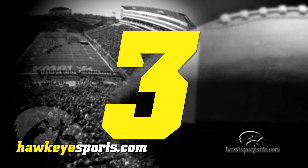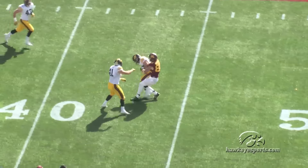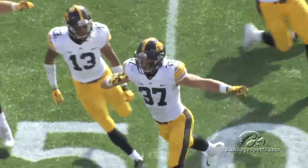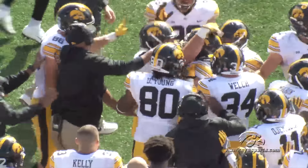Their go-to guy at least the last few weeks, he's looking that way. Leidner's hit as he throws and it's intercepted by Brandon Snyder — Brandon Snyder! Double coverage. Leidner threw into double coverage, but it was the pressure up front.